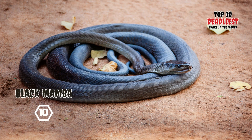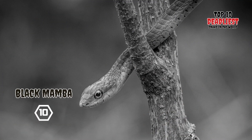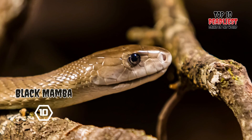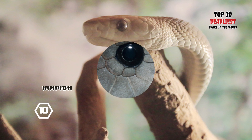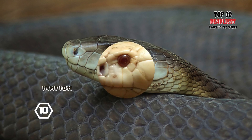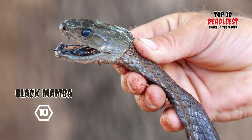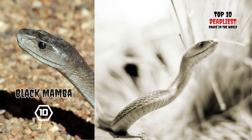Despite its name, the snake's coloration ranges from gray to dark brown, with a lighter underside. The term 'black' in its name actually refers to the color of the inside of its mouth. In contrast, green mambas and other snakes have white mouths. The black mamba primarily inhabits rocky savannas and lowland forests. Unlike other mamba species, it is not predominantly arboreal and favors living on the ground, often utilizing termite mounds or tree hollows as sleeping spots. Renowned for its impressive speed, the black mamba is one of the fastest snakes, capable of reaching speeds exceeding 12 miles (19 kilometers) per hour.